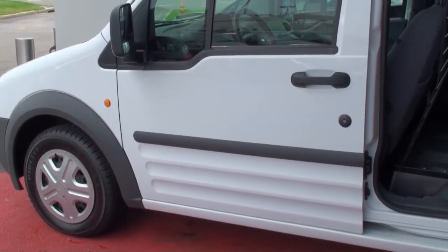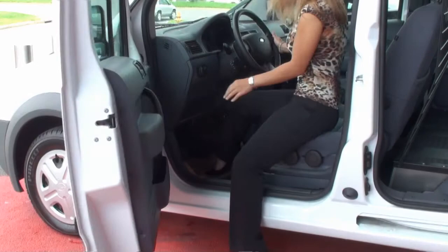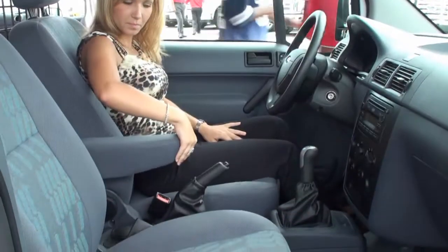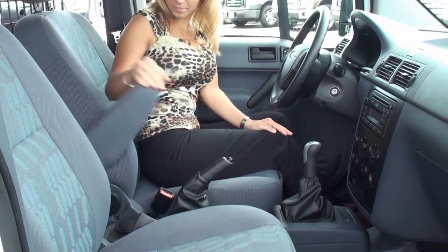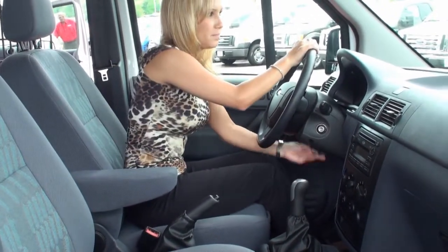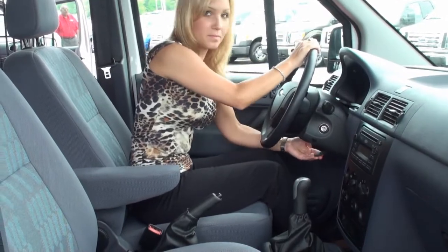And looking at the driver's door, look at the ease of entry. Very low sill height, huge door, easy to step through and sit. And once you do, we have a six-way adjustable driver's seat, even on this the base trim model, along with tilt and telescoping wheel.